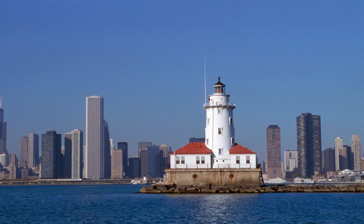The light is an active aid to navigation, and no access is permitted. A good view of the lighthouse may be had from Navy Pier, especially at the end of the pier. Better views can be had by boat, including the various tour boats in the area.